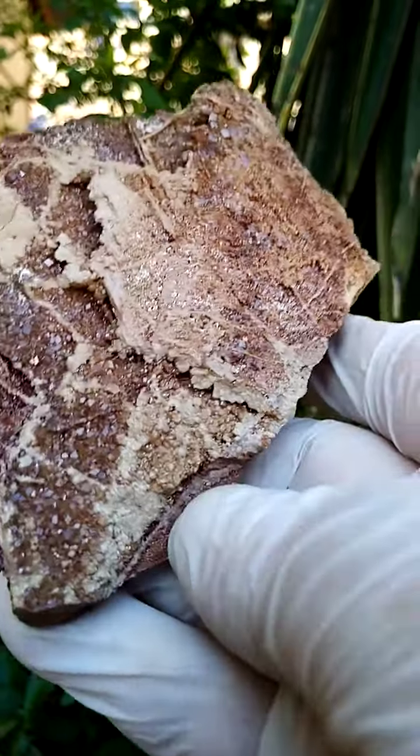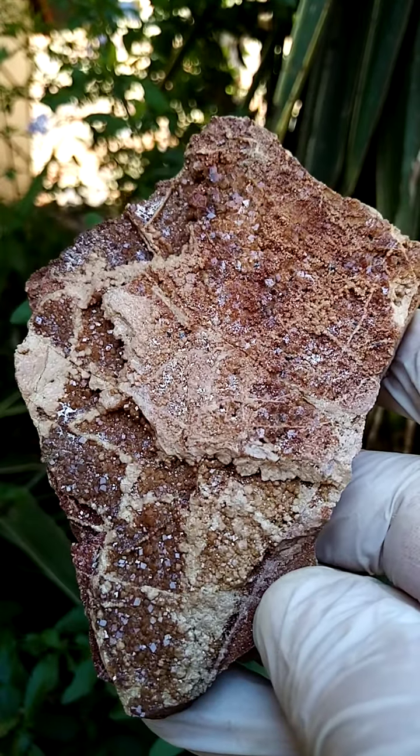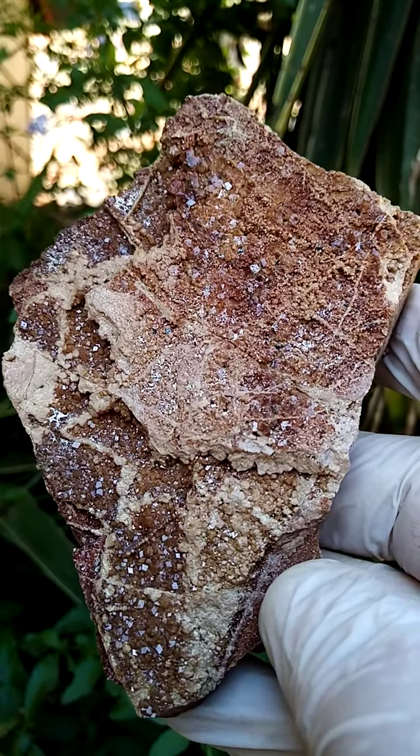All the way from the Channing 2 mine, Northern Cape of South Africa, Kalahari manganese fields. Must have come out around about 2010.